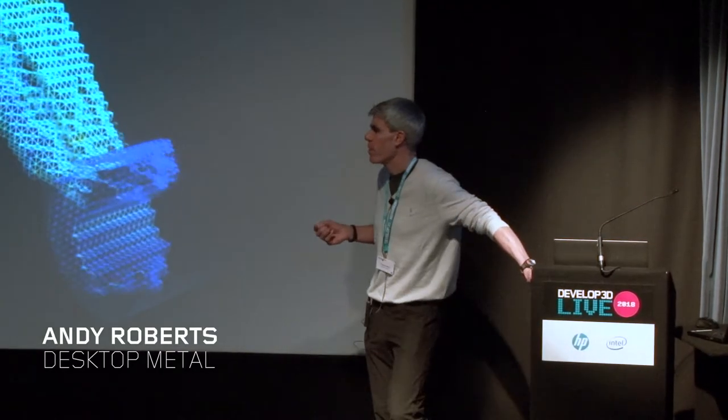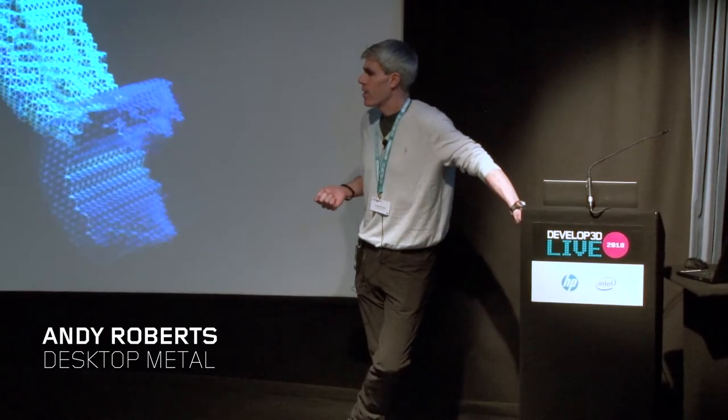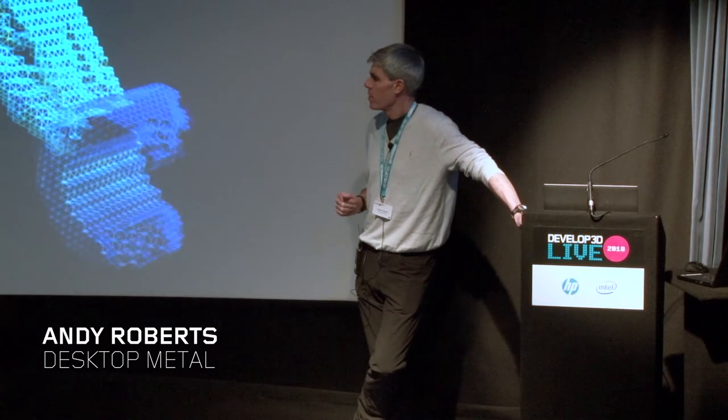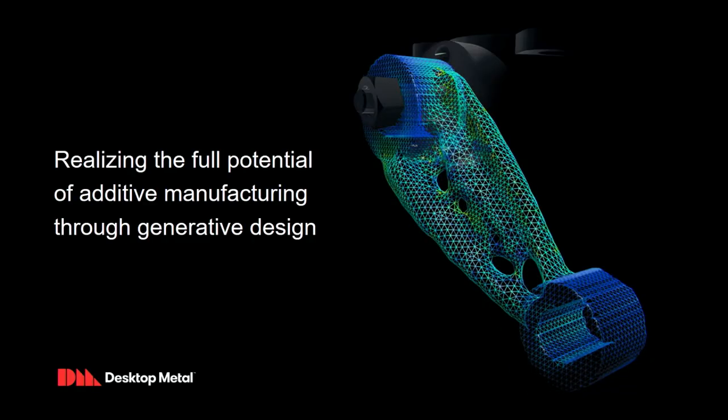My name is Andy Roberts. I'm from a company called Desktop Metal, which is out of Boston, Massachusetts. The company was founded a little bit over two years ago with the intent of completely changing the process by which we make metal parts using additive manufacturing.